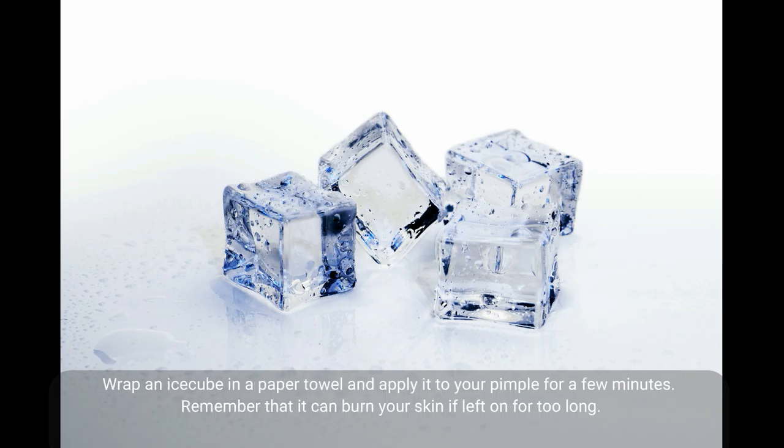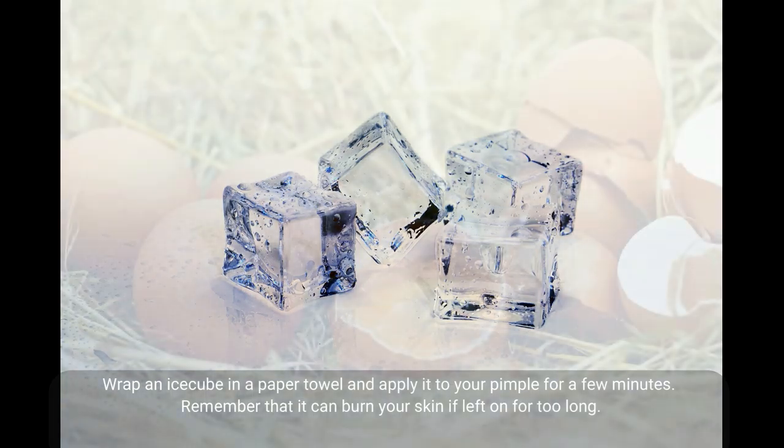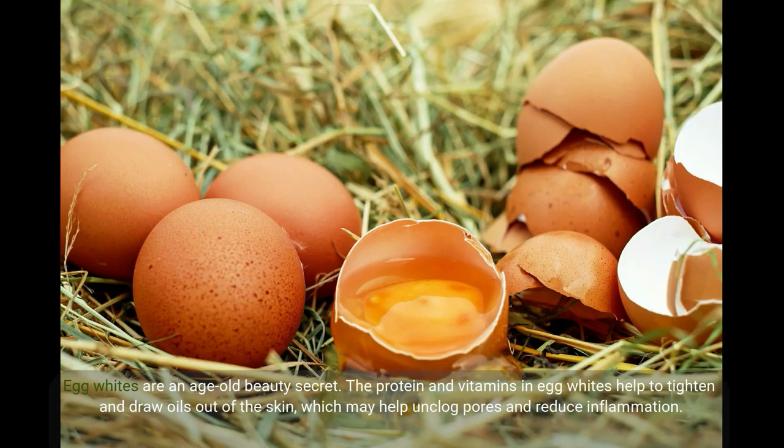Ice is a vasoconstrictor and decreases blood supply and inflammation in the pimple. It can reduce swelling and redness, taking your pimple down a few notches. Wrap an ice cube in a paper towel and apply it to your pimple for a few minutes. Remember that it can burn your skin if left on for too long.